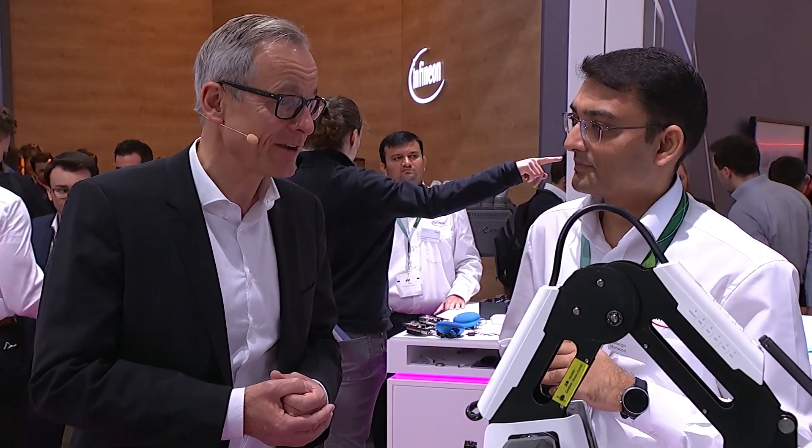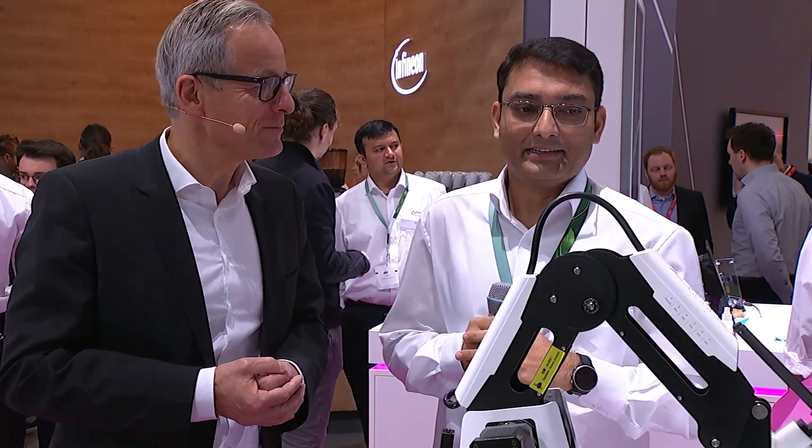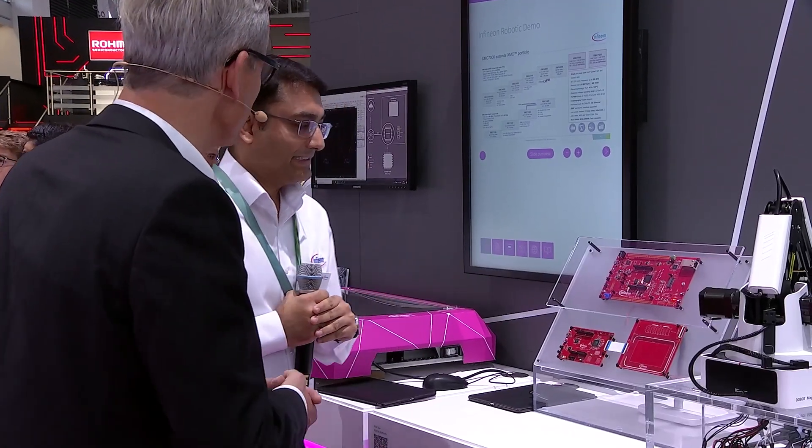So it's a complete package. I'm very impressed — there are so many peripherals, and this strong M7 core running at 350 megahertz. We have here a demo, right? So this robotic arm — can you show us how the XMC7000 is controlling this robot?